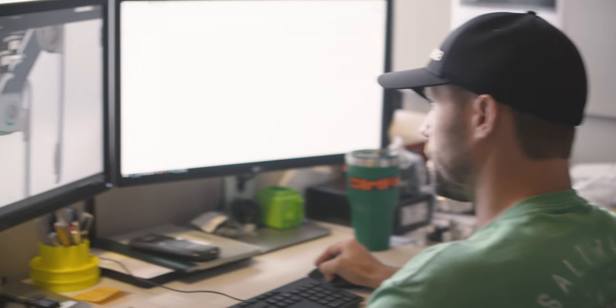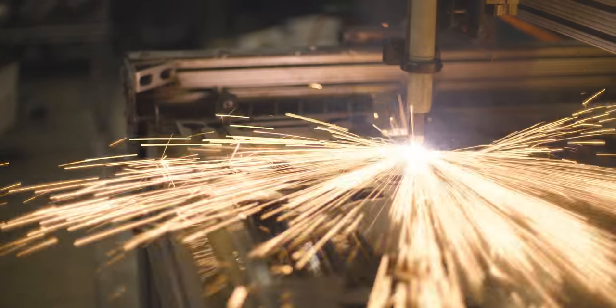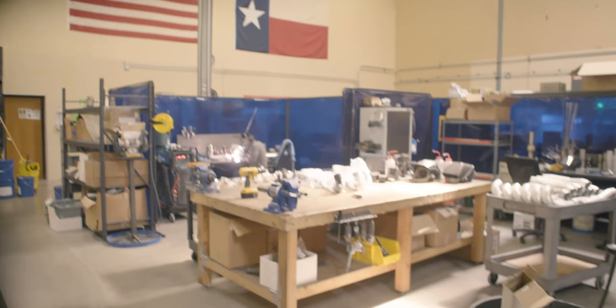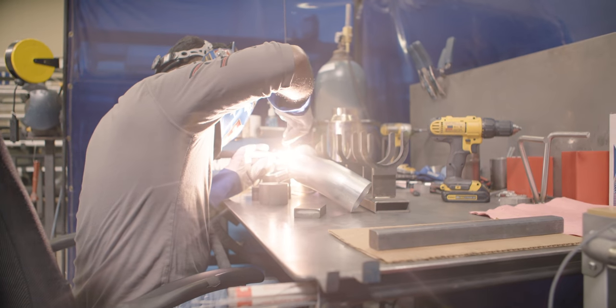A typical day at Cobb is actually pretty atypical. You might start out at your desk doing some SOLIDWORKS work that day. You might actually be out making the parts that you designed a couple weeks back so that you can then test it on a vehicle. In addition, you might be visiting with the welders on site, working through some technical issues that we've had.